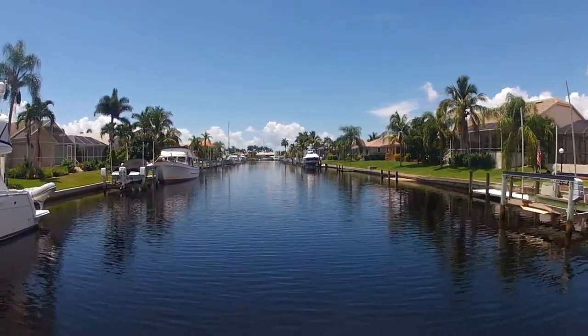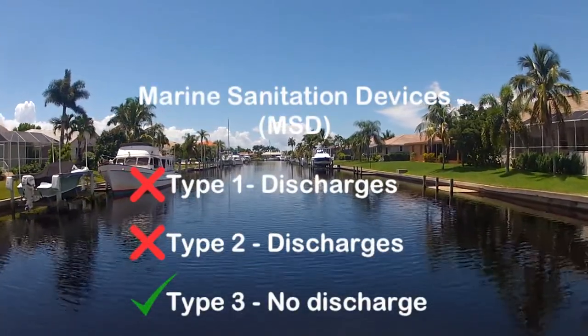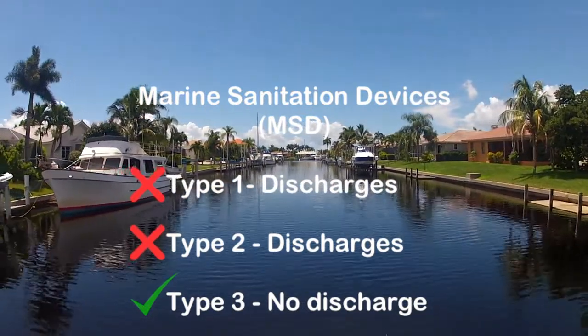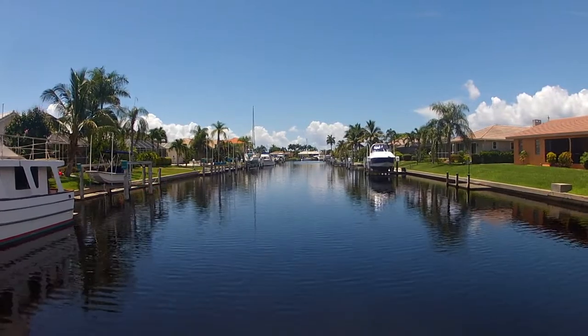Another issue rarely discussed among boaters are heads and toilets. There are typically two types of systems: one is a carry-on, carry-off porta-potty type system, and the other is a Type 3 Coast Guard no-discharge system. From what I've seen from the marinas around here, almost all of them have a Type 3 sanitary discharge system.